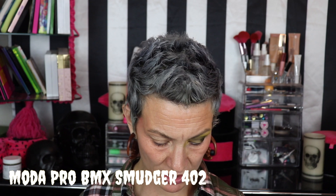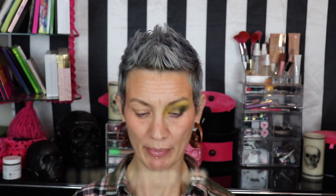I'm going to go in with my Spectrum A13 smudger brush and go into Nouveau, taking that along my lower lash line. Cute. Then I'm going to use my Moto Pro BMX 402 smudger brush and go into Peach Soju along the lower lash line as well.